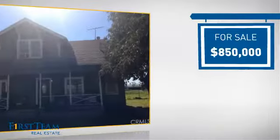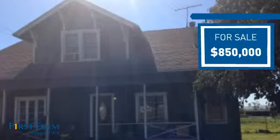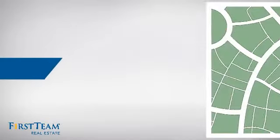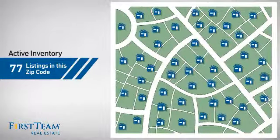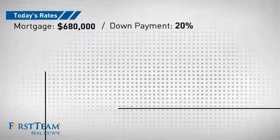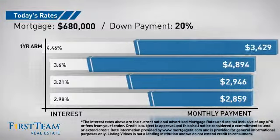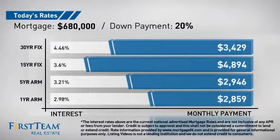Currently listed at just under $900,000, it offers an excellent value for the area. Wondering how it stacks up against the competition? There are now just over 75 homes on the market within this zip code. If you're thinking about getting a mortgage for this property, you could be looking at these options with regards to current interest rates and monthly payments.